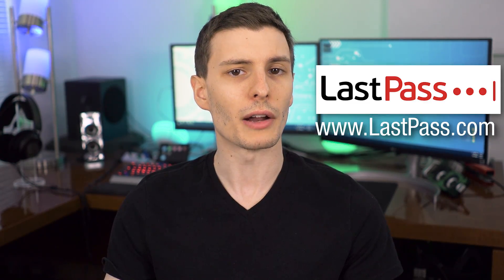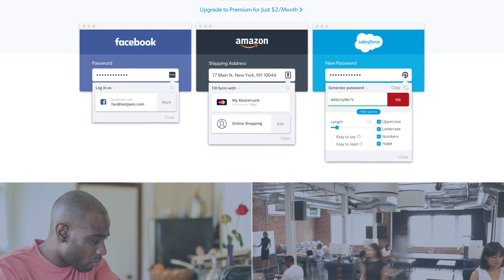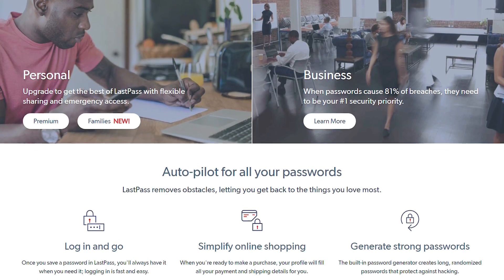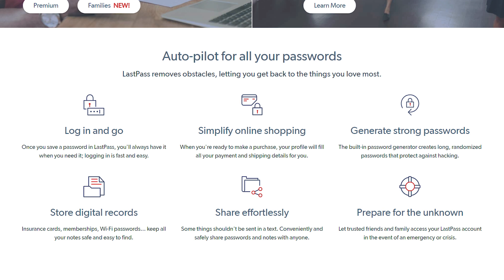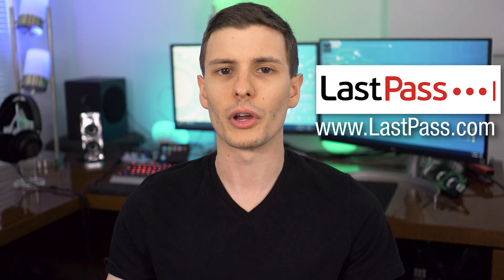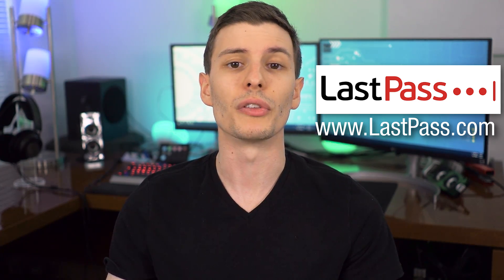Before we get started, I want to give a big thanks to who this video is sponsored by: LastPass. If you're not familiar, LastPass is a password manager that securely stores all your passwords for you, so you'll only have to remember one master password. You never have to go through all the trouble of looking for forgotten passwords, or worry about being locked out of your accounts, or answering a bunch of security questions, because it keeps track of everything for you, both on desktop and the mobile apps.